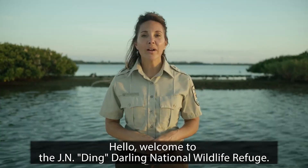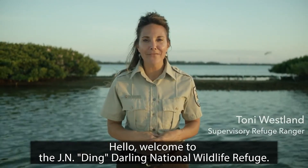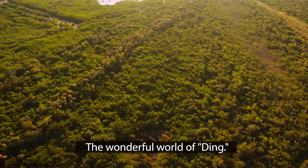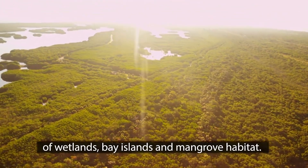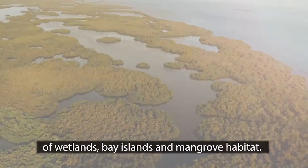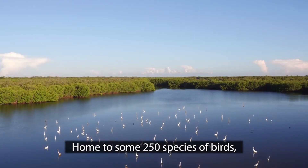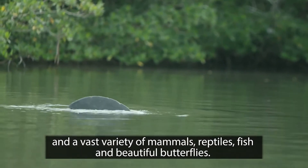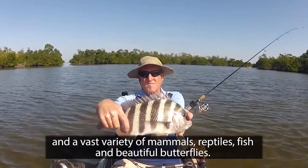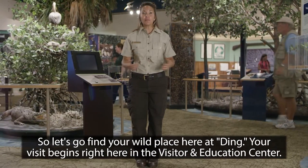Welcome to the JN Ding Darling National Wildlife Refuge — the wonderful world of Ding. Known for its 8,000 acres of wetlands, bay islands, and mangrove habitat, home to some 250 species of birds, and a vast variety of mammals, reptiles, fish, and beautiful butterflies. So let's go find your wild place here at Ding.